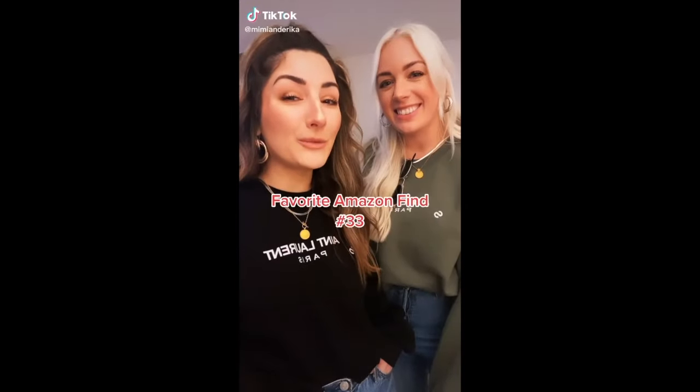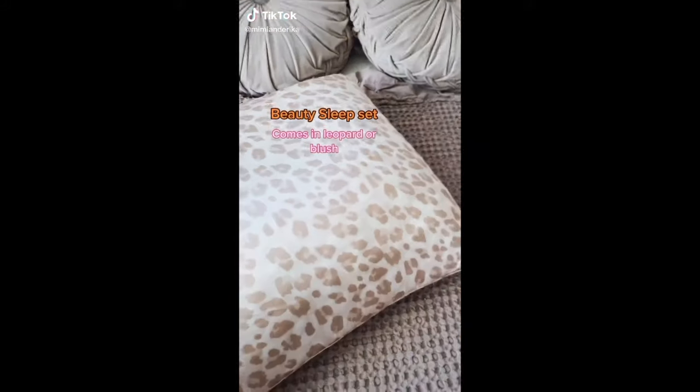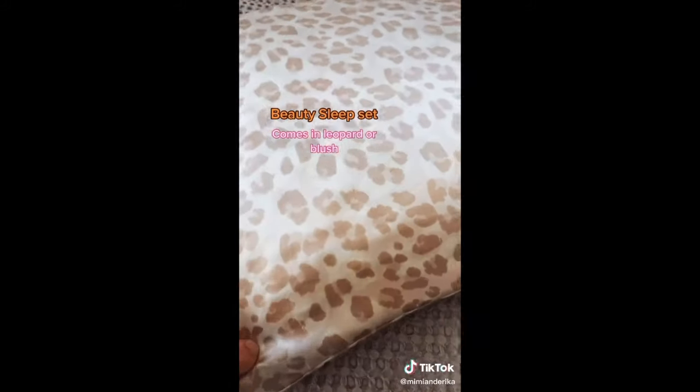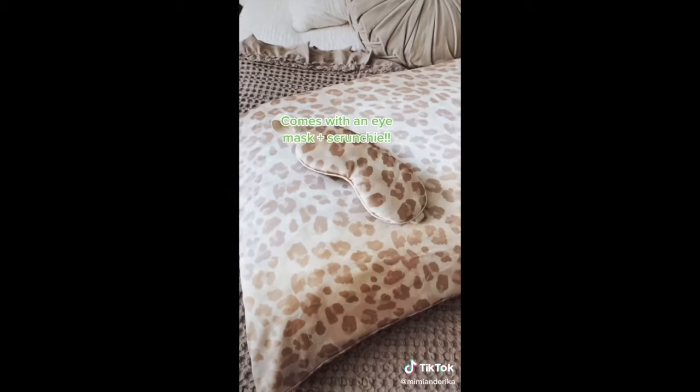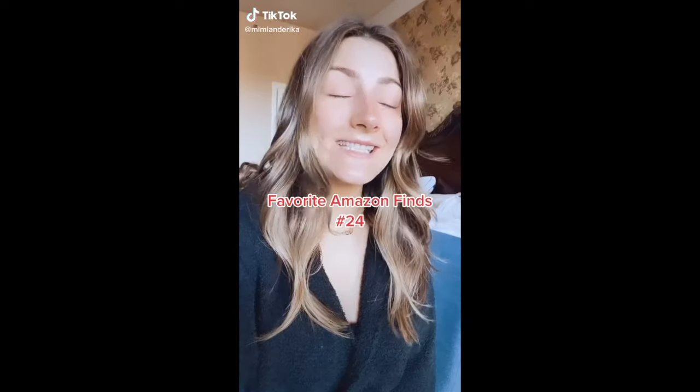This is number 33 — Favorite Amazon find. This beauty sleep set is my favorite to keep my skin looking youthful. Satin pillowcases can lessen the friction between your hair so you wake up without the frizz. It can reduce breakage, promote youthful skin, and protect your eyelashes. It also comes with an eye mask and scrunchie.